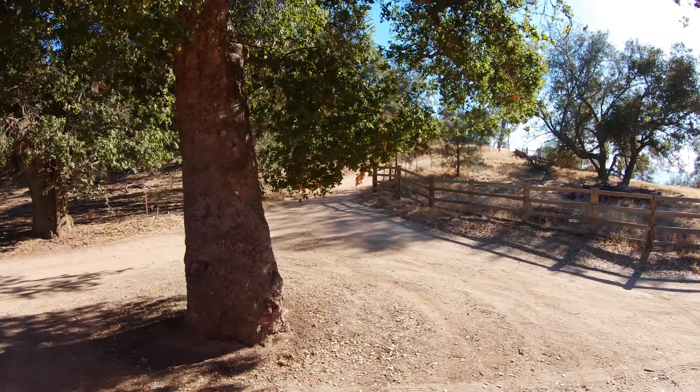It's a moderately steep, 1.5-lane dirt track, safe in dry conditions, with 4-wheel drive or all-wheel drive recommended. Expect some washboarding, especially before Route 25. Camping is not allowed on La Gloria Road, but nearby Pinnacles National Park offers camping on the east side of the Gabilan Range, accessed from Highway 25.